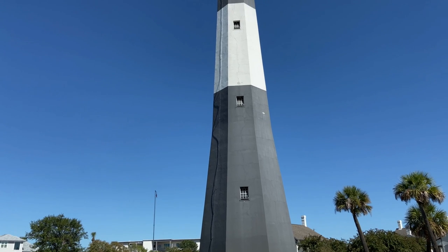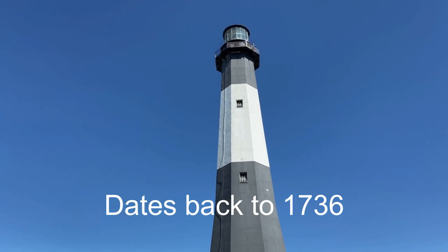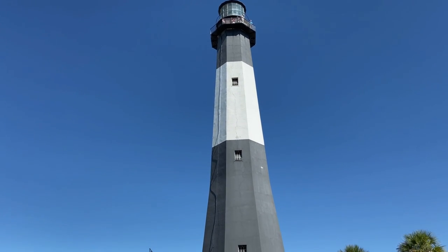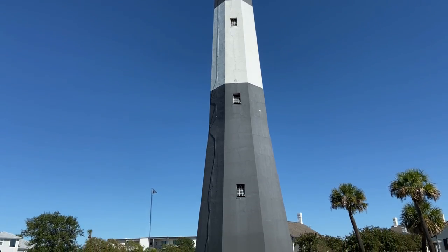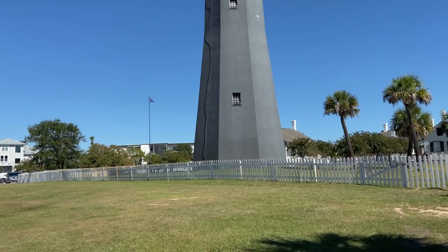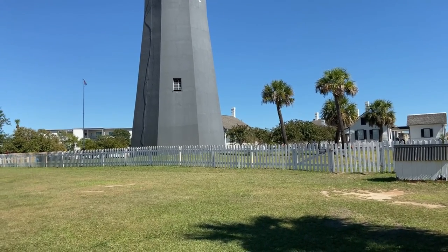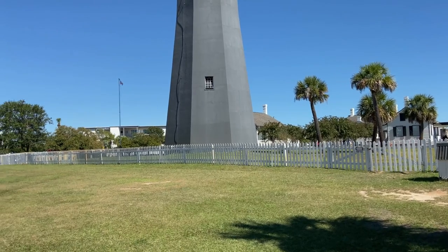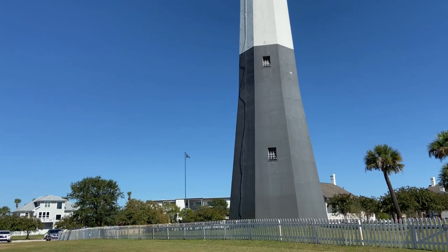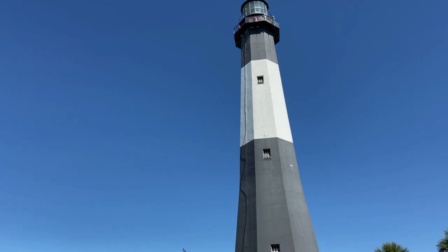So we are at the Tybee Island Lighthouse. Yes, there are 178 steps — we have done it before, I did not make a video of it, and I don't plan on doing it again. If you're ambitious and would like to do that, they have tours that you can use to go into their museum and you can go all the way up the lighthouse. Some of them even have guided tours where they'll tell you all kinds of interesting facts and history about the lighthouse. Here we are again at the Tybee Island Lighthouse — pretty awesome.